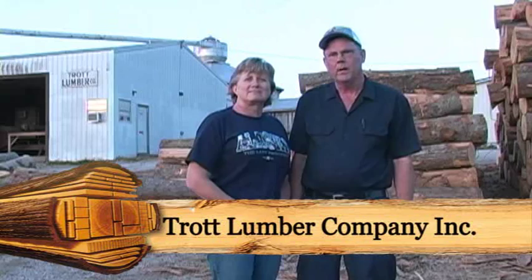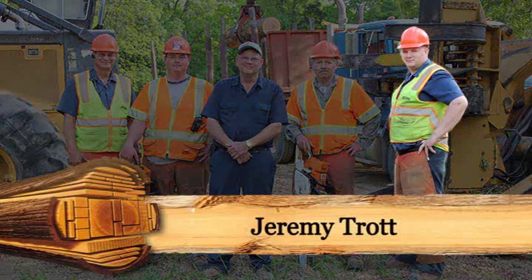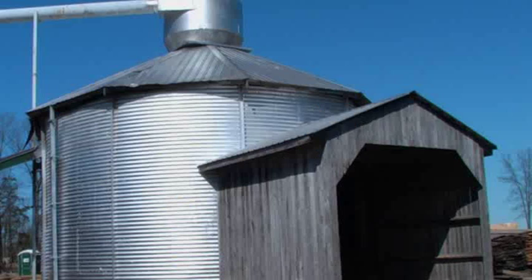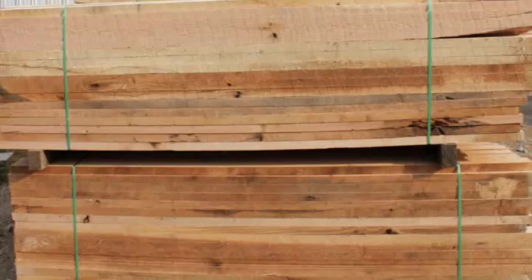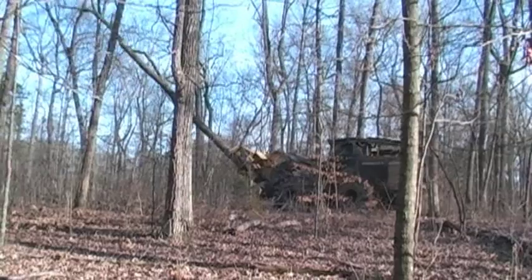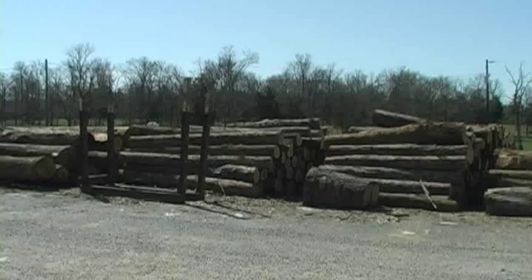We manufacture a full line of green hardwood lumber products. Our son Jeremy will explain our current business operations in further detail. Hi, I'm Jeremy Trott. I'm an employee and the son of Sam and Jennifer Trott, President and Vice President of Trott Lumber Company, Inc. I'm here to talk about all that we do here at Trott Lumber Company, Inc., from harvesting a tree in the woods to loading the lumber onto your truck.